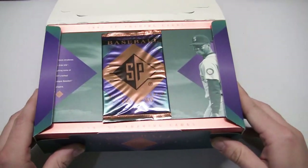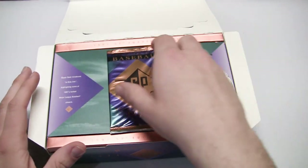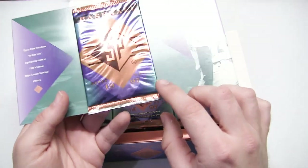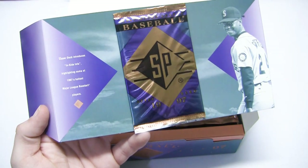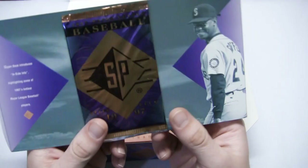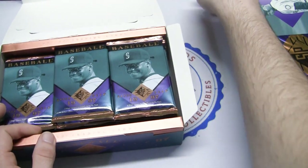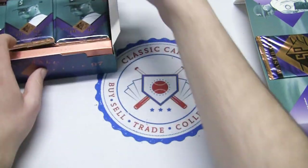Let's open the box - nice presentation, this is a huge box with a lot of weight to it. Inside there's what looks like a box topper introducing the Inside Info insert set, highlighting some of 1997's hottest MLB players. Inside Info is a 25-card set and it's one per box, so you can't beat those odds. Let's get started - this is one I was really looking forward to.